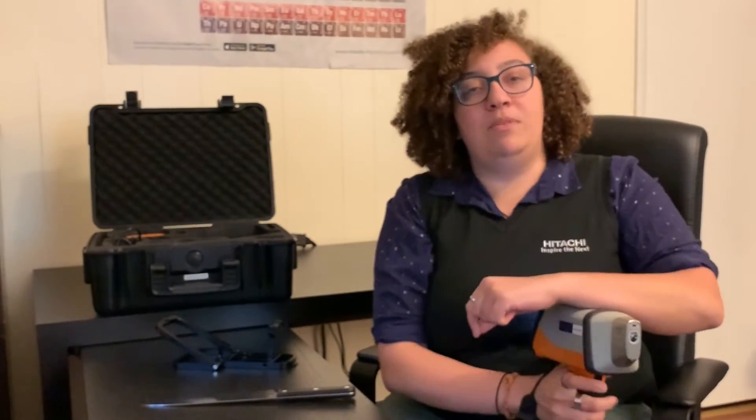Please send us your samples and book a live demo specifically for your application. Our experts will show the X-MET 8000 for different applications, give tips for optimal sample preparation, and demonstrate how to get accurate results.